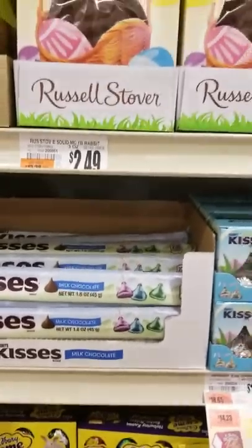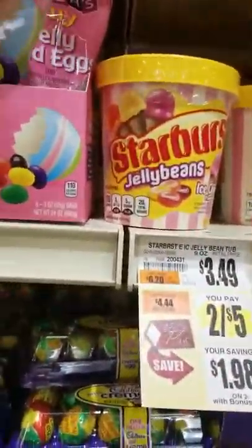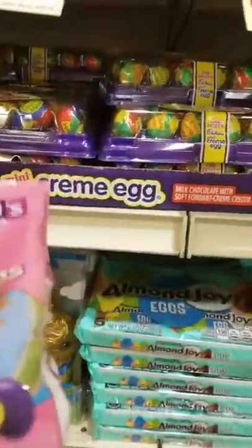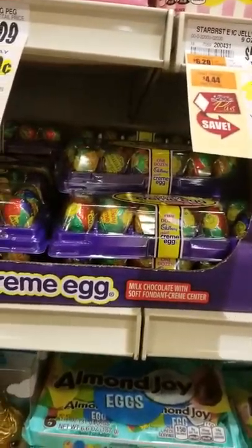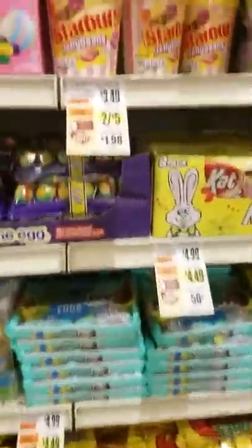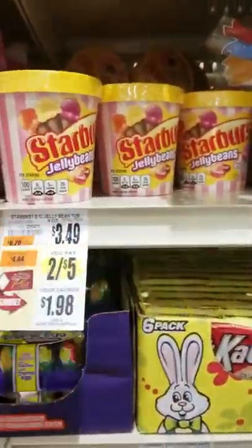More Russell Stover. Another Easter bunny. Reese's tiny jelly bird eggs, $0.99. Those are really, really good. Nice jelly beans. And Starburst jelly beans — my gosh, two for five. That's quite expensive.